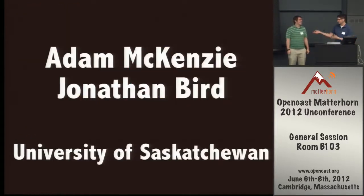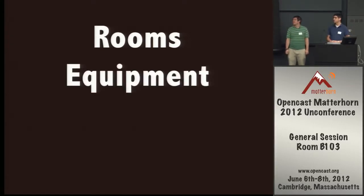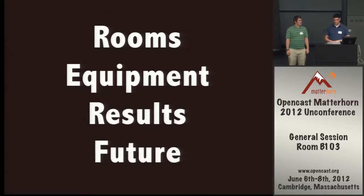I'm Adam McKenzie and I'm Jonathan Bird, and today we're just going to run through quickly some of the things about our rooms, the equipment that we use in the rooms, some of the results we've seen from Matterhorn viewing and students' usage of the rooms, as well as what we plan for next year.